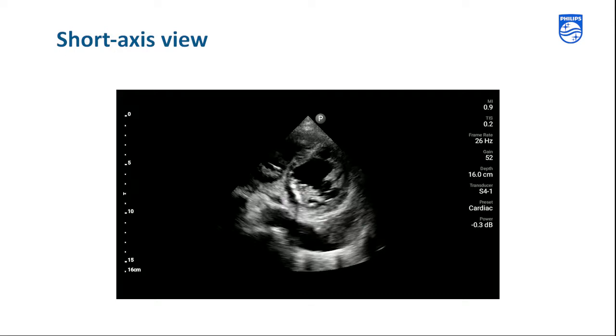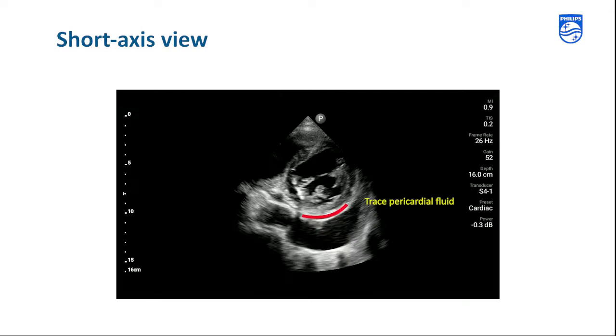In the short axis view, we again note the reduced ejection fraction and the pleural effusion. We also see a trace of pericardial fluid.